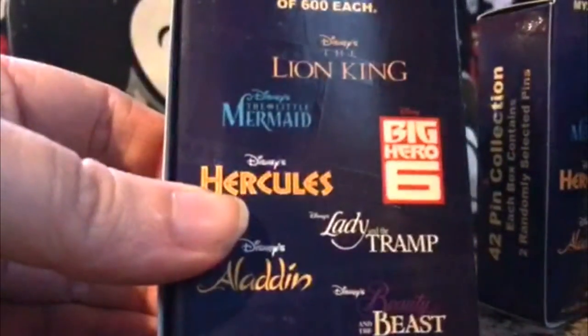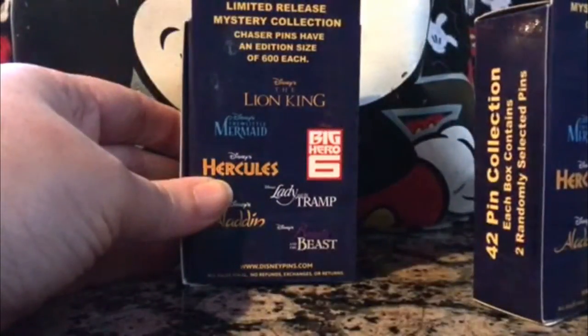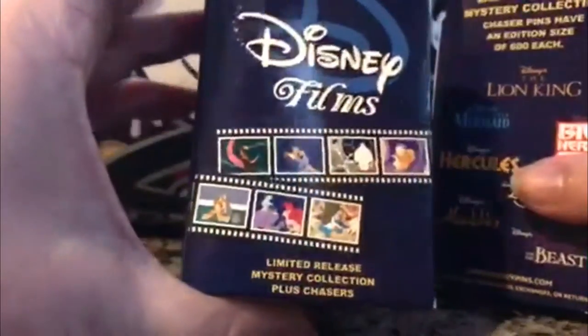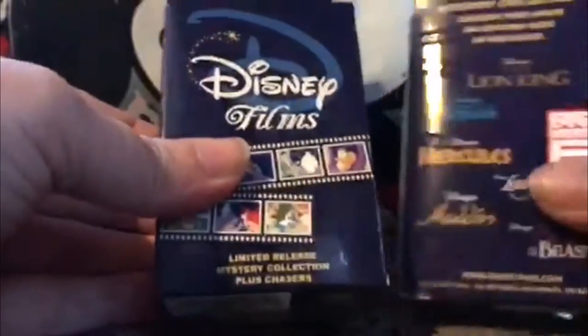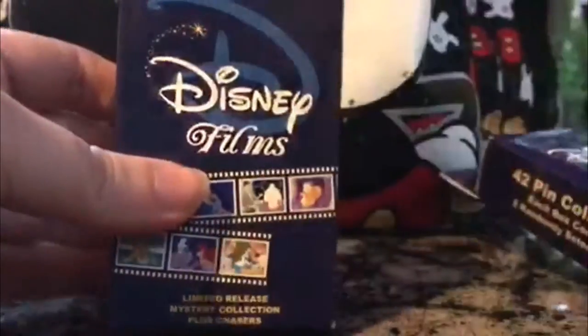It says a limited release mystery collection — chaser pens have an additional size of 600 each, so I have no idea what they're going to look like. On the front it has these really cool film strips, so I'm hoping to film a few pin videos before the daylight runs out. These retail for $16.99 and I think there's two pins in each box, so let's get started and see what's inside.